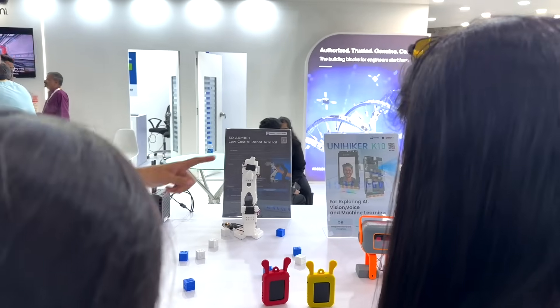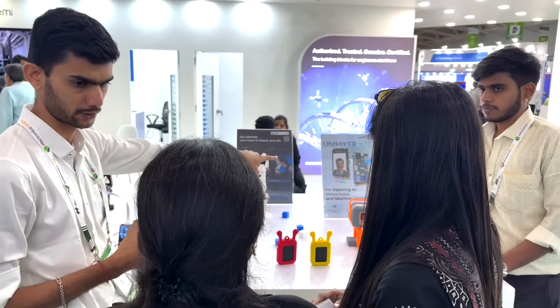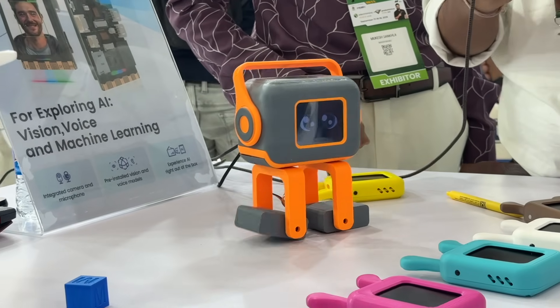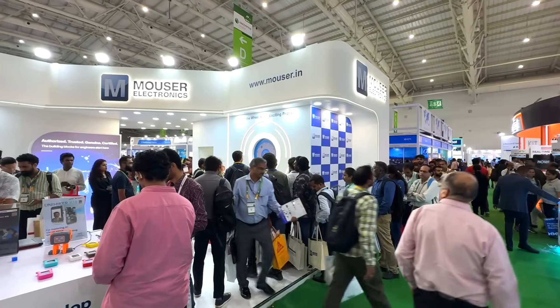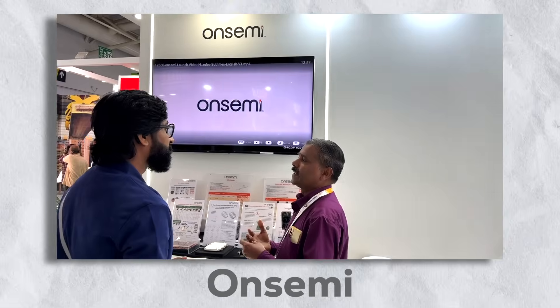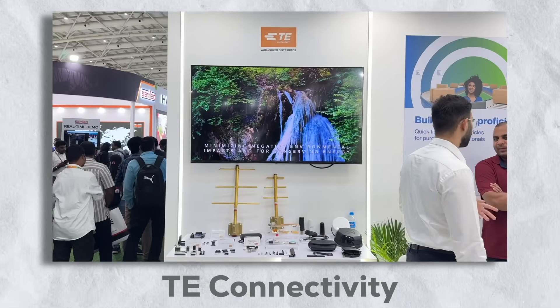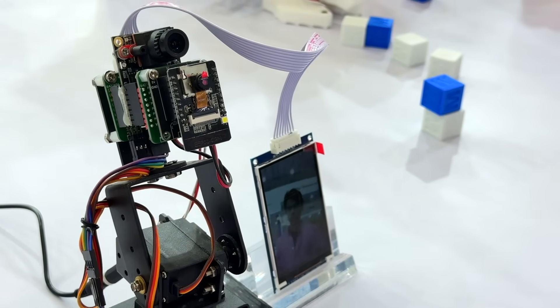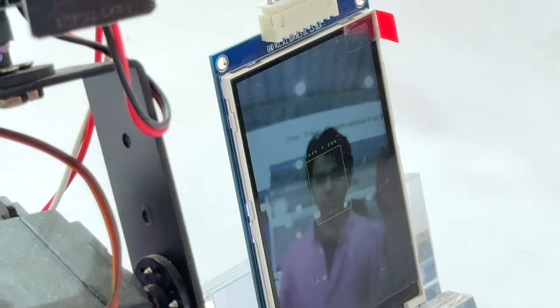Mouser ensures that engineers around the globe have fast and reliable access to the latest innovations. That's exactly why their presence here at Electronica India 2025 is so exciting — it's not just about product showcases, it's about experiencing how Mouser is empowering the engineering community in India and beyond. Mouser's booth this year is packed with exciting technologies from popular brands like Molex, OnSemi, and TE Connectivity, all in one place.